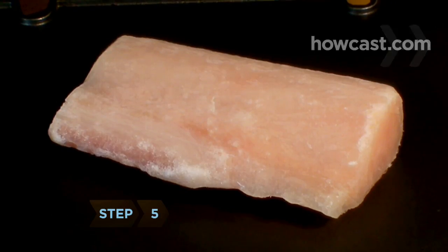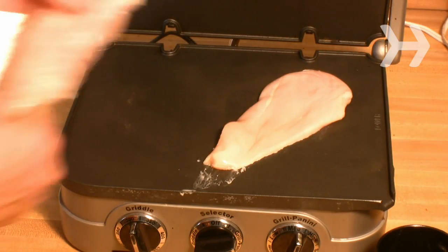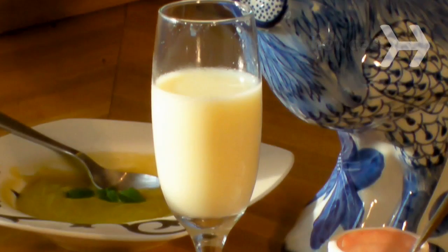Step 5. Eat as much white fish or skinless chicken as you want in addition to the soup, plus 6 tomatoes, and drink 8 ounces of skim milk on the fifth day.